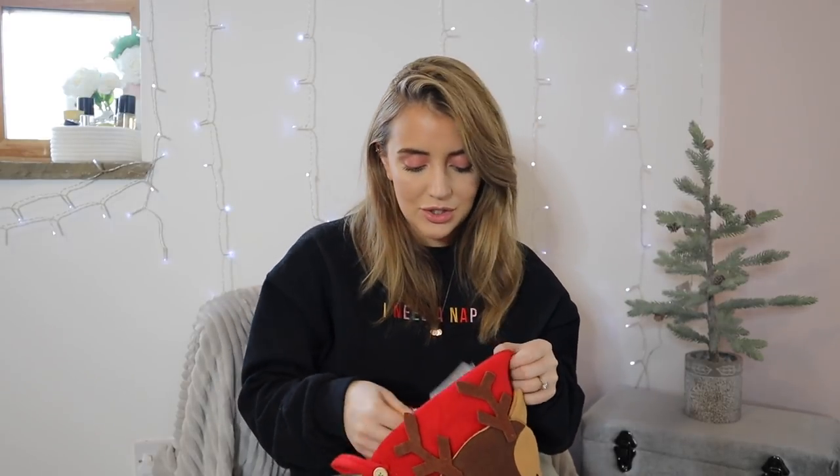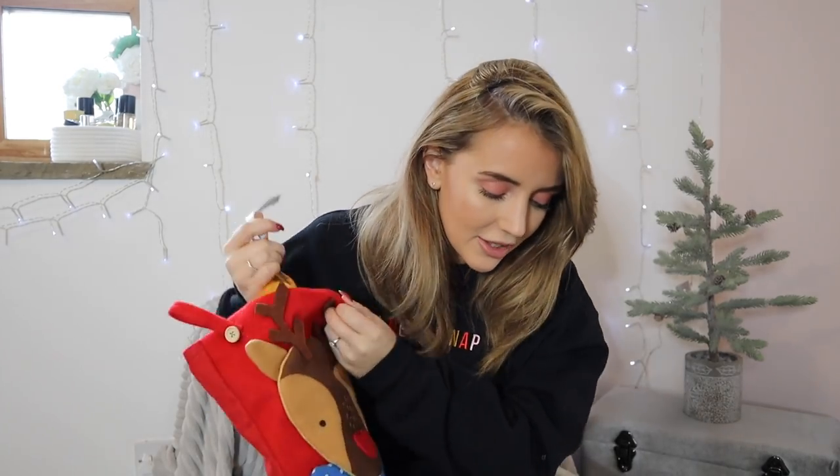And then I also got some chocolate coins, because a stocking without chocolate coins isn't a stocking. I always make sure I've got these for the boys and everyone in my family — I think these are a special thing to have at Christmas. So that's everything for the man's stocking. It was really difficult finding things for a man affordably in Primark. I probably could have got a few more bits from Poundland, but that is everything for the affordable men's stocking.